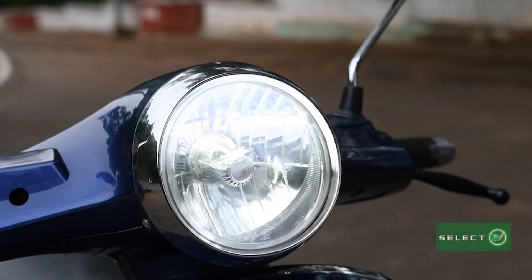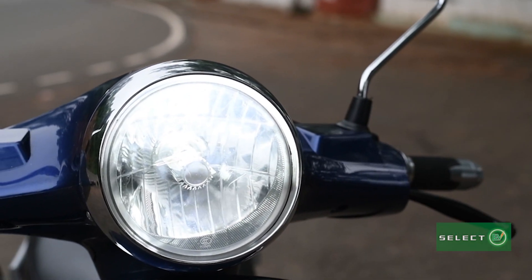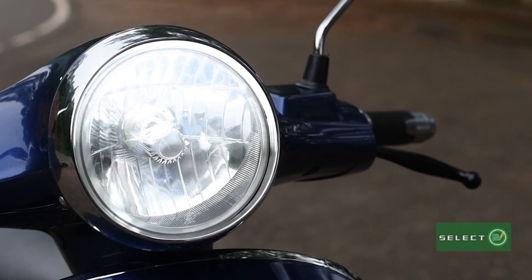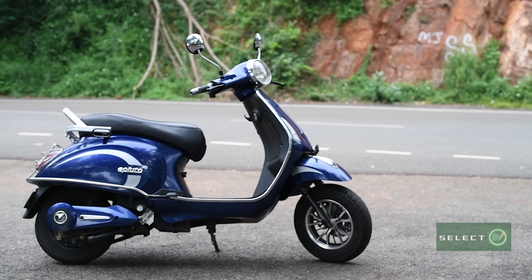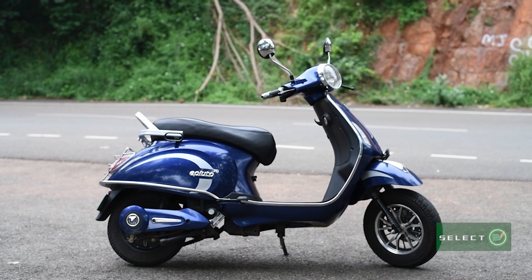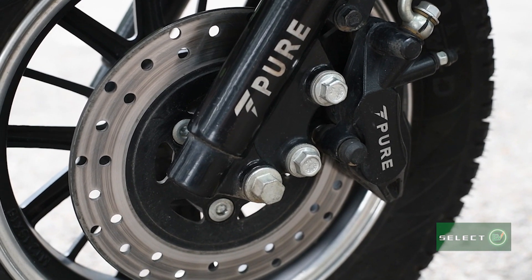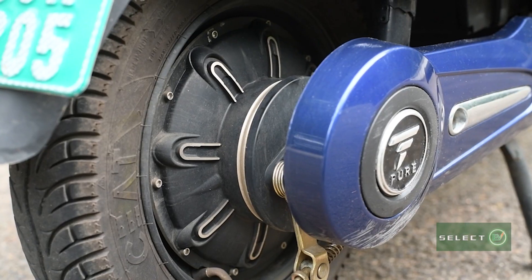It has a highly attractive low and high beam adjustable LED headlight to make the ride very comfortable. The tyres are well gripped with friction control and long durable build. The braking system is highly advanced with a front disc brake and rear drum brake.